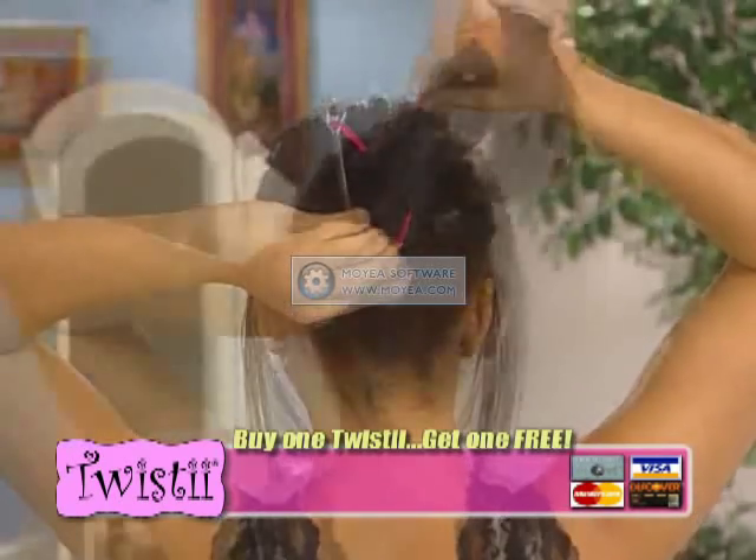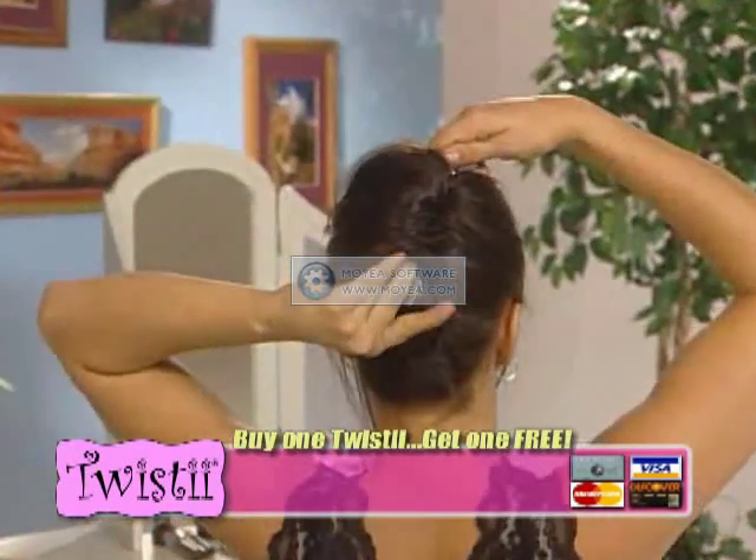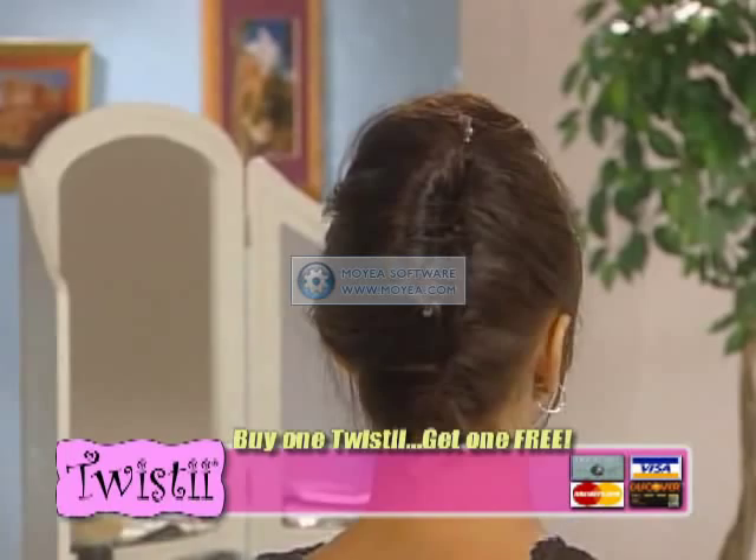Now with a simple twist, you can have a beautiful hairstyle in just seconds. Call now. All for just $9.95.